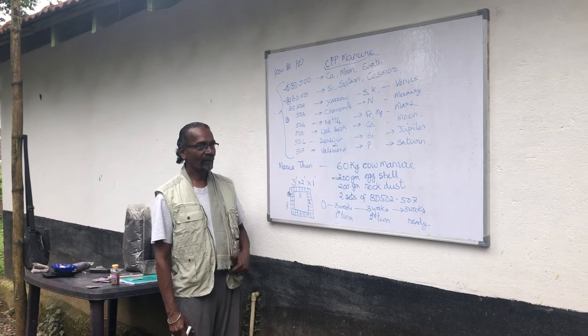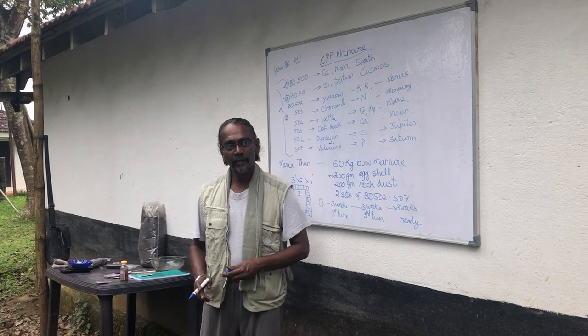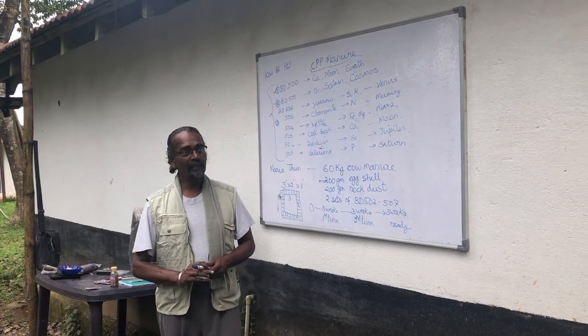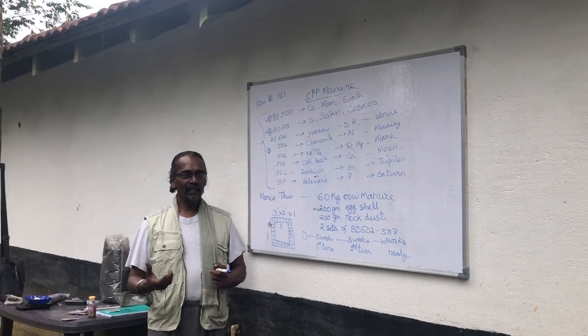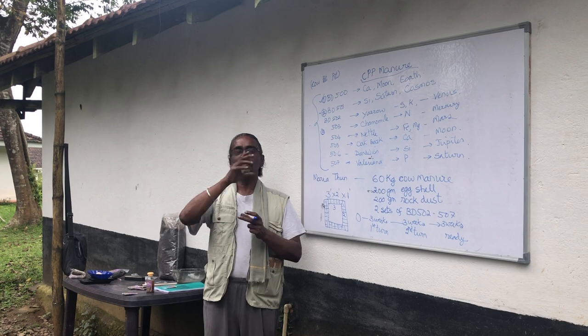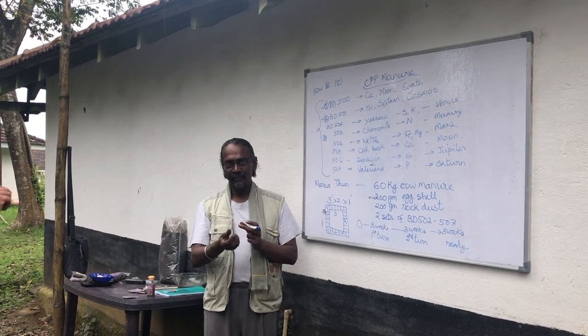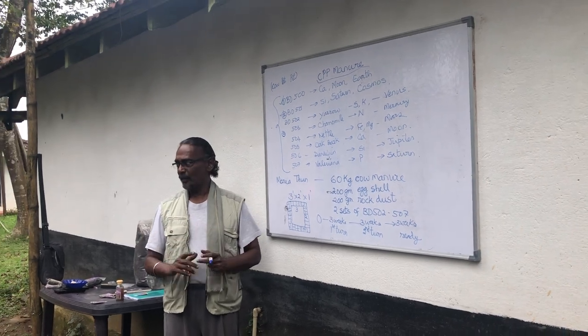The pit should always remain moist — not wet, not dry. We describe the ideal consistency as 'puttu consistency': like the rice flour used to make puttu, which is not dry powder and not a wet porridge, but just moist enough to hold. Moist but not wet — that is the target moisture level for the CPP pit.